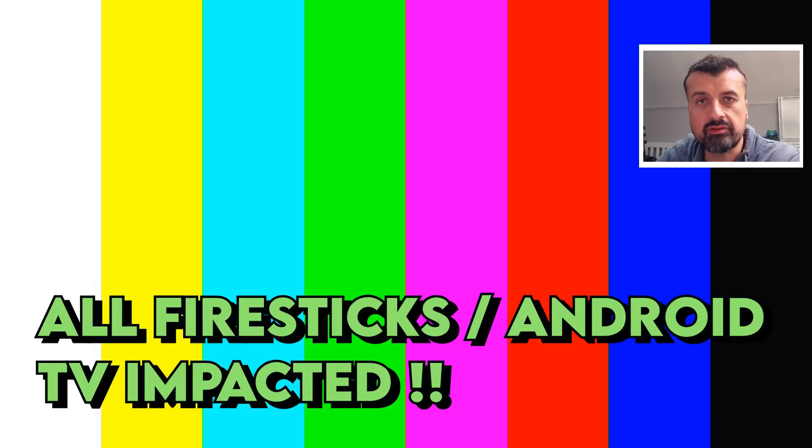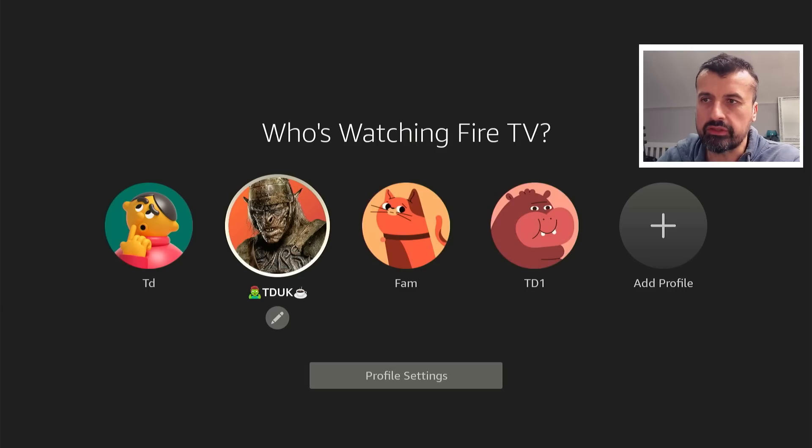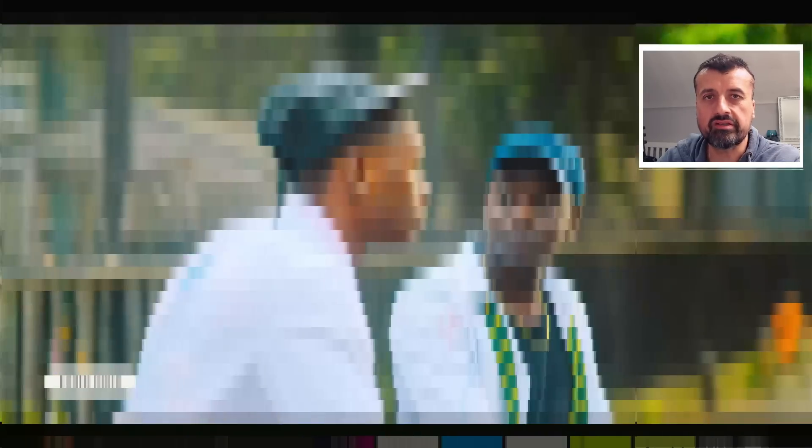Some pretty alarming news affecting all Fire Sticks, Fire TVs, and even your Nvidia Shield. Imagine your device was asleep — you wake it up, press the home button, select your profile, and the first thing you see is a full screen advert straight away.